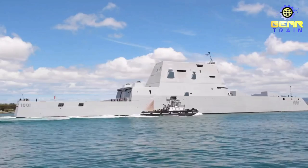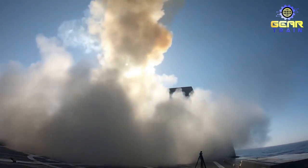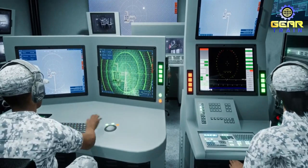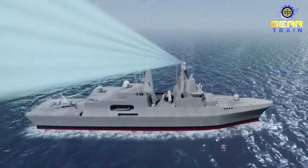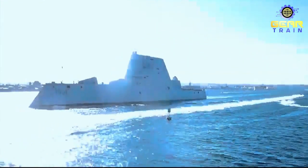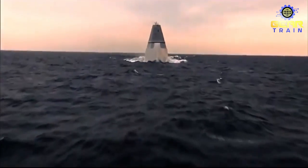As one of the most advanced naval vessels in the world, the USS Zumwalt has a significant impact on global peace and security. Its ability to operate undetected and strike quickly and accurately makes it a valuable asset for maintaining stability and deterring aggression. The Zumwalt's stealth technology means it can operate in areas too dangerous for other vessels, and its advanced electronics and AI integration allow it to gather intelligence and monitor potential threats. The Zumwalt's development and deployment also demonstrate the ongoing importance of naval power in global affairs and the need for continued investment in advanced technologies to maintain military superiority.